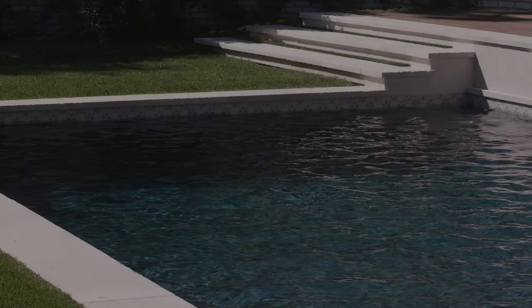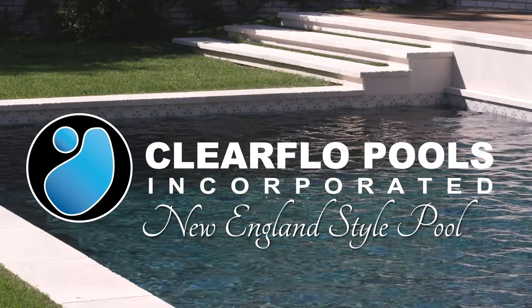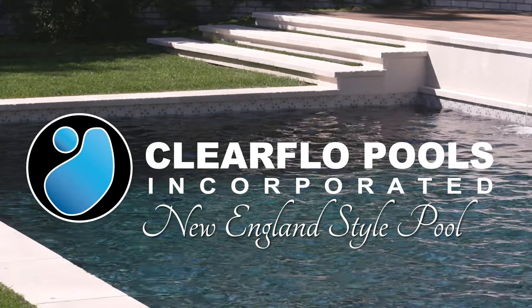Hello, my name is Brandon Anderson, owner of Clear Flow Pools. Today I'd like to show you another total design and build project. Featuring a classic rectangle shape, this New England-style pool exudes timeless elegance with its clean lines and sleek finish. Let's take a look!